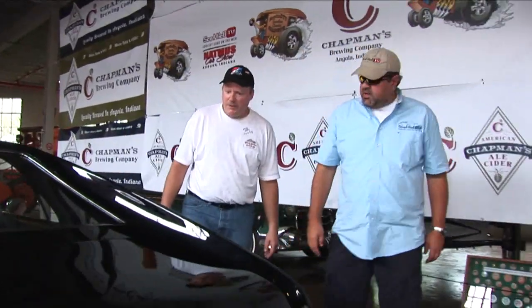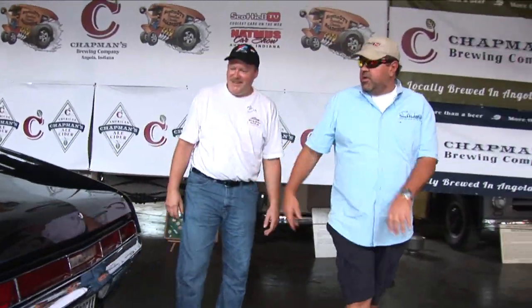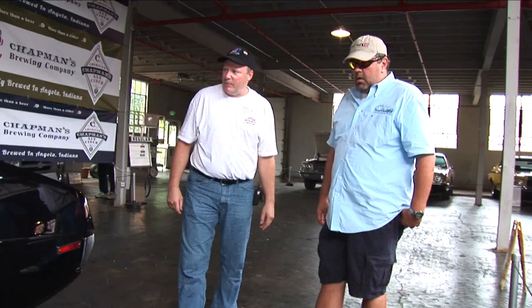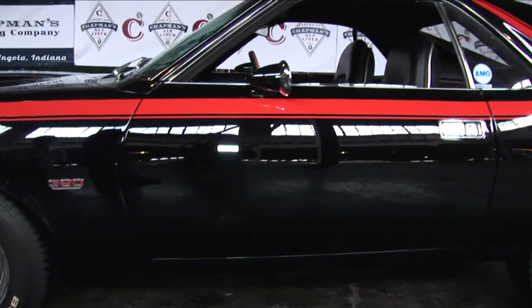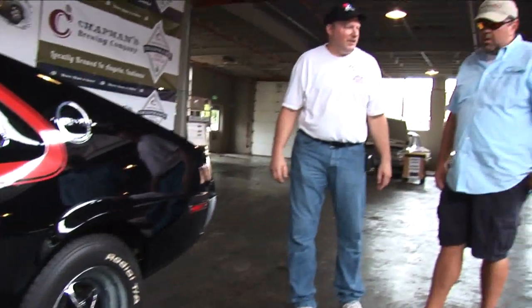What is it about the AMX that you always liked? I think they're cool cars - I have a hard time walking by one, to be honest with you. It's different, you know. All my friends in high school had Camaros and Mustangs, and I wanted something a little different. In my area there were only a couple of these around, and you'd hardly ever see them, so that just intrigued me.